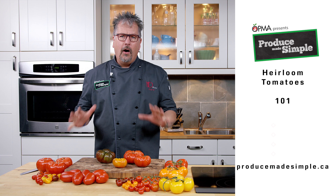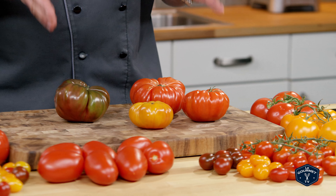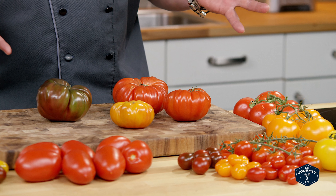Hi, I'm Chef D, and today it's all about heirloom tomatoes. Heirloom tomatoes, or old-school tomatoes as I like to refer to them as, their seeds have been around between 40 and 50 years.